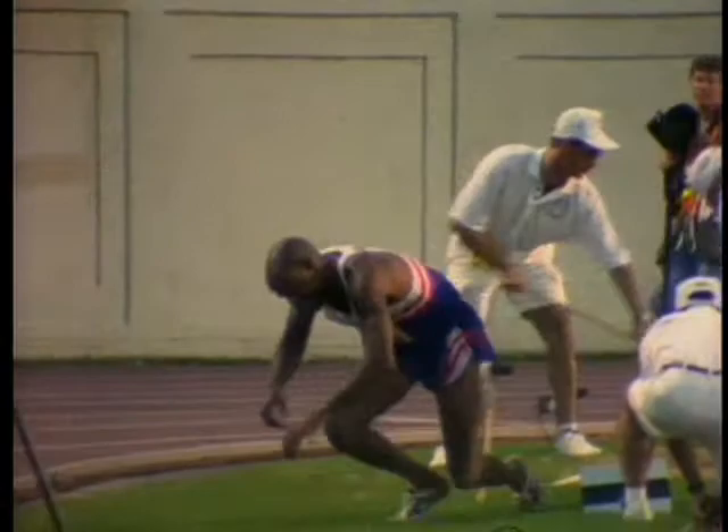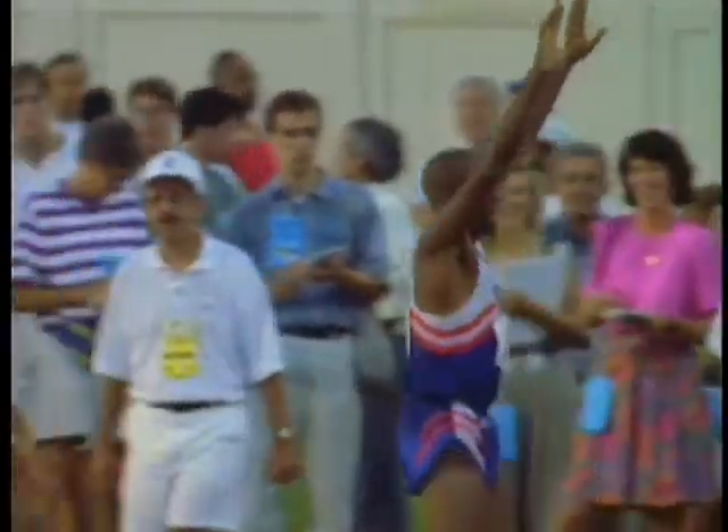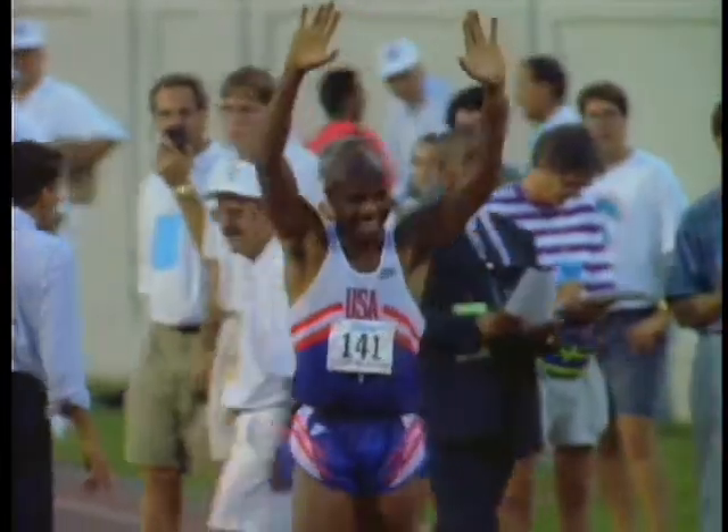Muscles, bones, heart and mind working together to produce an explosion of power and grace. The champion of the long jump — 26 feet, 3 and three-quarter inches on his last attempt.